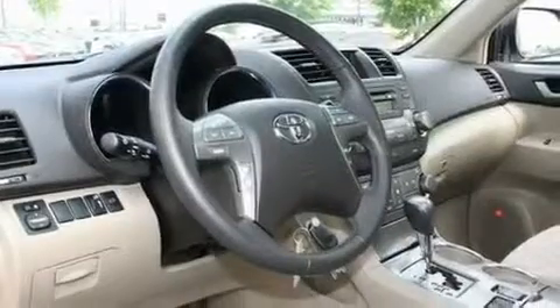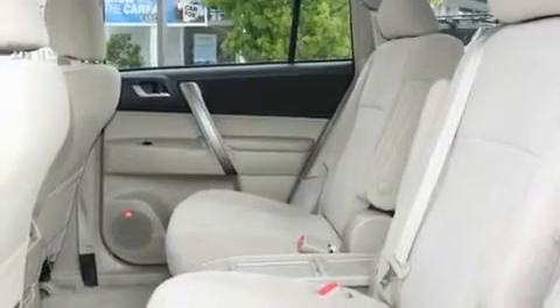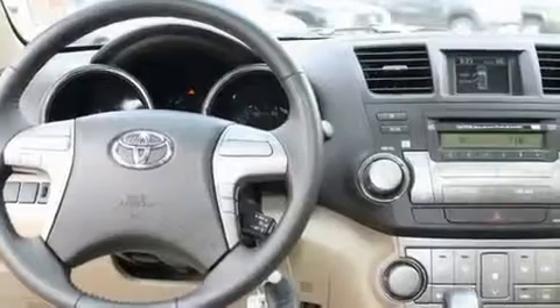Its top features include a sunroof, a power driver's seat, cruise control, a portable music device-ready stereo system so you can take your music with you, a leather-wrapped steering wheel, alloy wheels, a security system, a low-tire pressure indicator, air conditioning with automatic climate control, and this vehicle has fewer than 38,000 miles on the odometer.